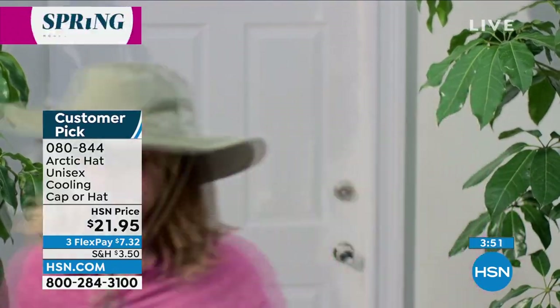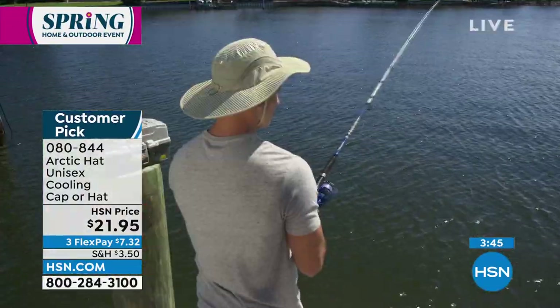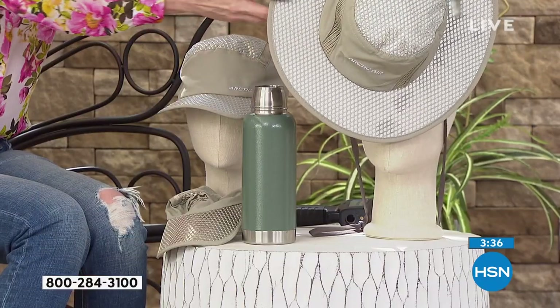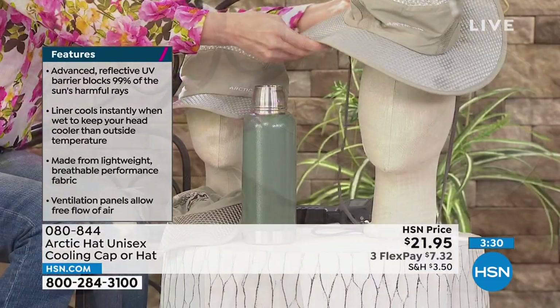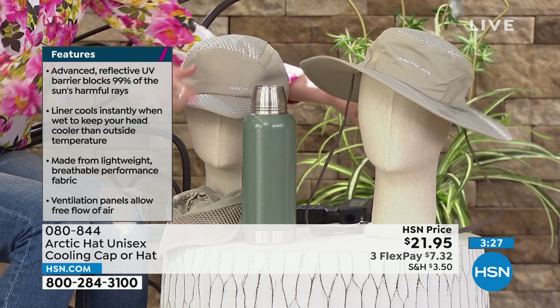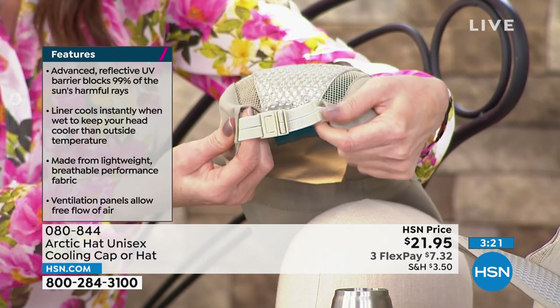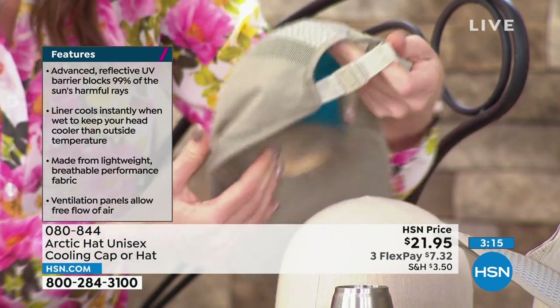Until it dries out, just get it wet again — it's going to last you all day long because it's actively cooling you and actively reflecting the UV rays. You can't put sunscreen on the top of your head, and sunscreen doesn't actually protect you from the heat anyway. This is giving you active cooling. If you choose the hat, that's going to give you protection all the way around. Put this on flex pay — that's interest-free payments on any credit card.